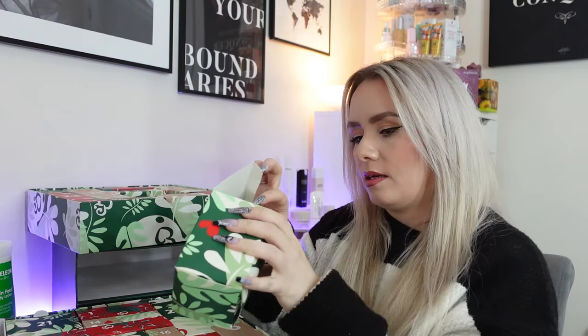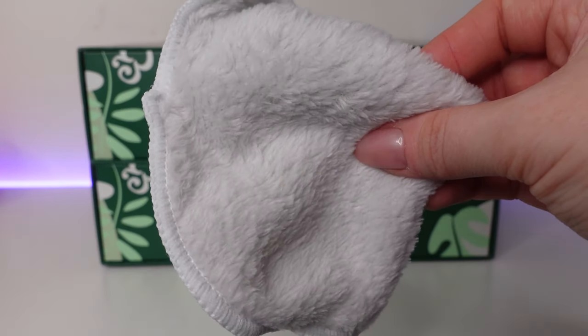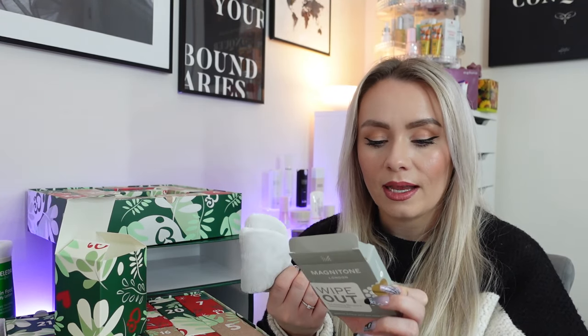Day 17 is a big one — we have Magnitone London's Wipeout, the amazing microfiber cleansing cloth. I use these every single night to remove my makeup and cleanse my face. It's basically a microfiber cleansing cloth — you only need water to use it. I still use my cleanser and then use this to remove it. It's so soft and feels so nice. These last ages — you use it, pop it in the washing machine, and when dry you can use it again. It's reusable thousands of times, machine washable, quick drying, eco-friendly. Fab product.